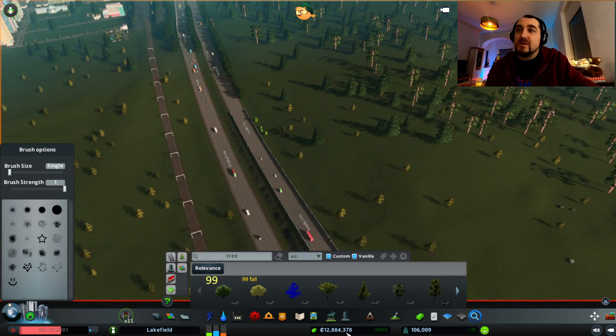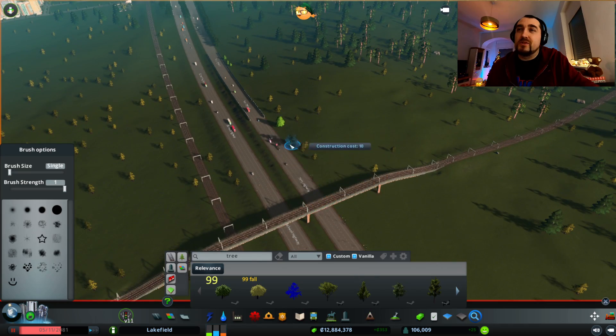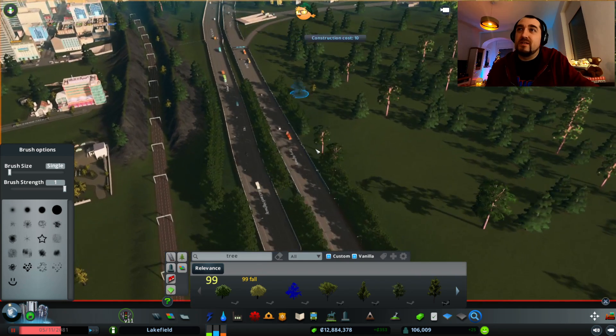So, a barrier without trees — no trees, no barrier. Then trees on one side, no barrier. Then a barrier on both sides with trees everywhere.